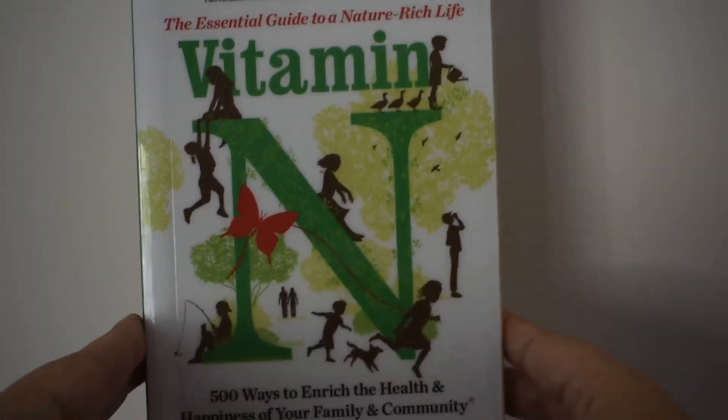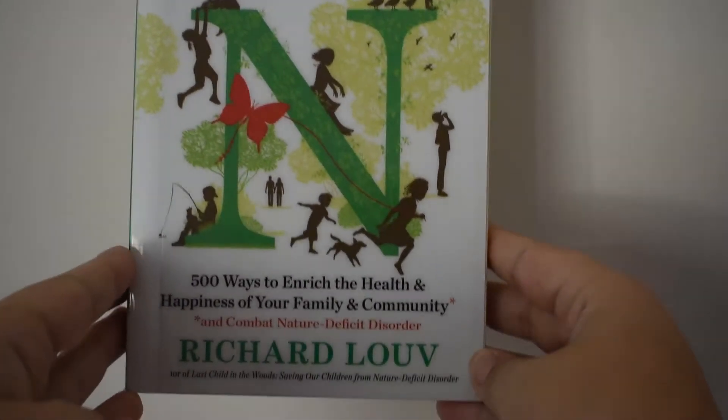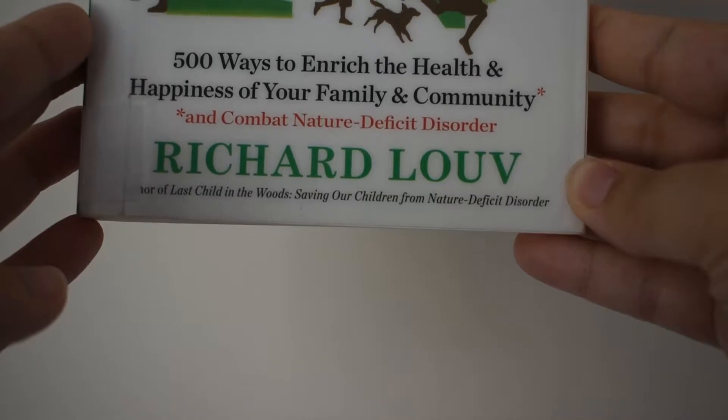Hello, this is Andrea for the Learning Bear Podcast, your resource for wild professional development. Today we're doing something a little bit different, and we're going to be talking about this book, Vitamin N, written by Richard Louv. You probably remember him if you've read his book called The Last Child in the Woods. He also has a follow-up to that, which is called The Nature Principle.